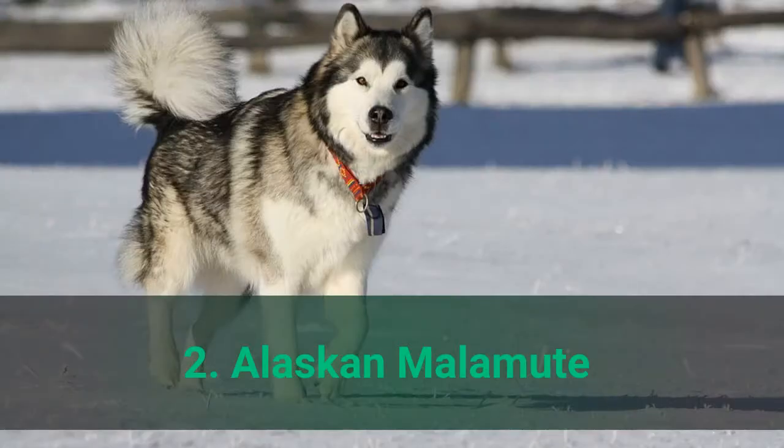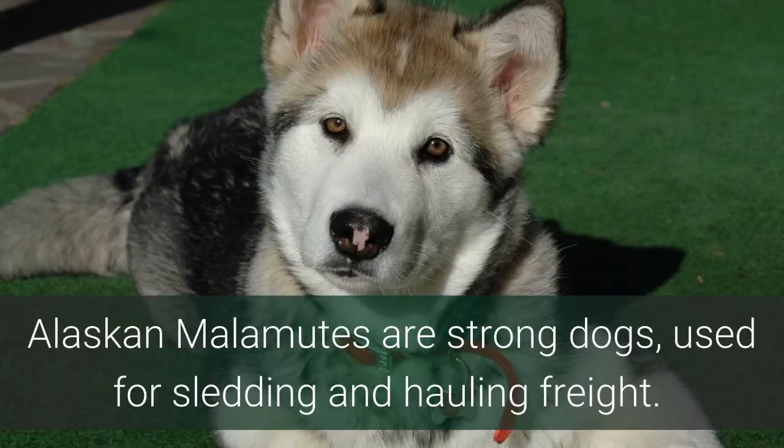Number 2: Alaskan Malamute. Alaskan Malamutes are strong dogs used for sledding and hauling freight.